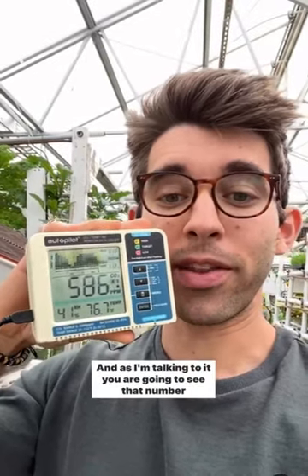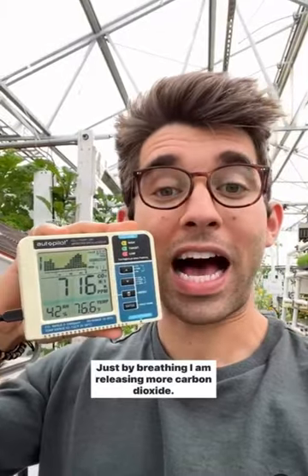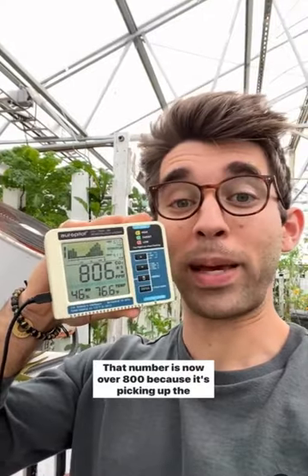And as I'm talking to it, you're going to see that number slowly rise. Just by breathing, I am releasing more carbon dioxide. That number is now over 800 because it's picking up the carbon dioxide I'm breathing out, and that is ideal for the plants. Really cool.